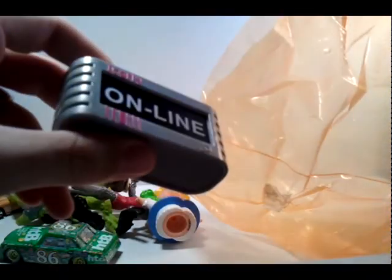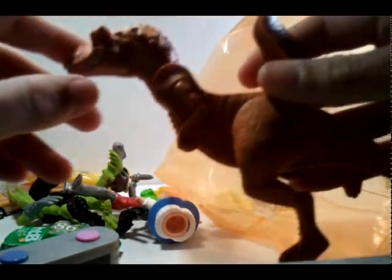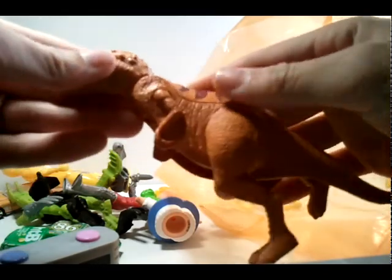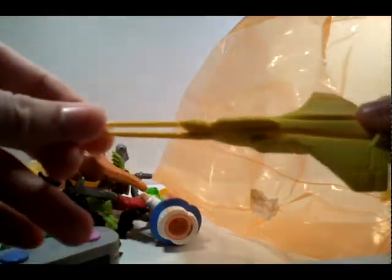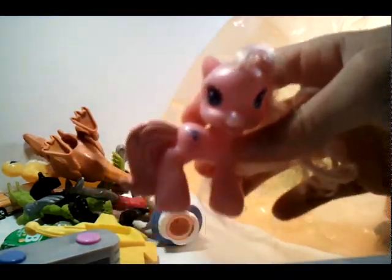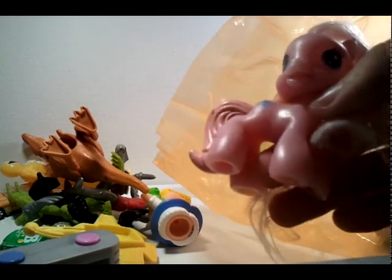There's an iCarly figure, and a dinosaur with two heads for different moods — you pull it like a slingshot. There's a My Little Pony. I don't collect My Little Pony, but when I get about 10 or more I'll put them in a pile, take a photo, post it, and sell them as a lot.